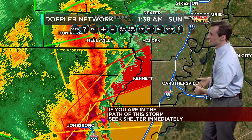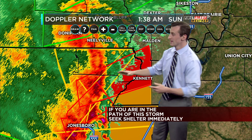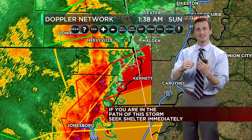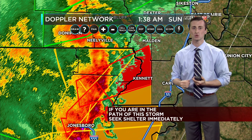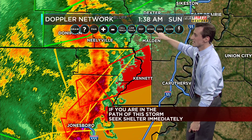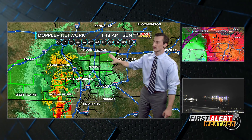Along the leading edge of this bow echo, we get those quick spin-ups. This is not the type of storm system that produces supercells. What has occurred overnight is we've seen a southeasterly wind ahead of these storms, and as they move across, we see a southwesterly wind take hold. That turbulence and turning in the air from the ground a little bit higher in the atmosphere can sometimes generate a quick spin-up tornado. But the primary threat right now is damaging straight-line wind on the leading edge of that thunderstorm.